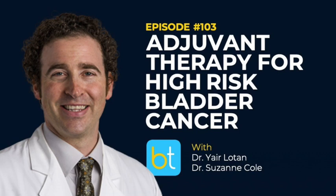Visit Veracyte.com/Decipher to learn more. Now, back to the show.